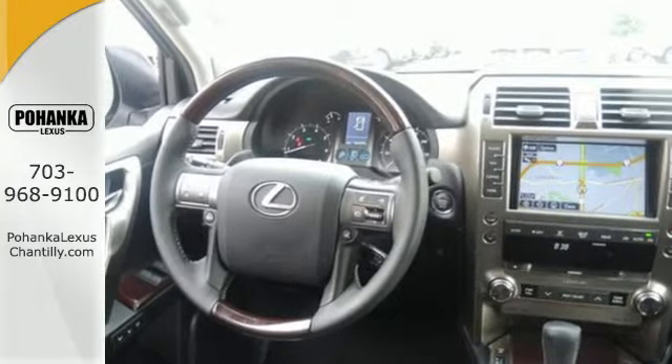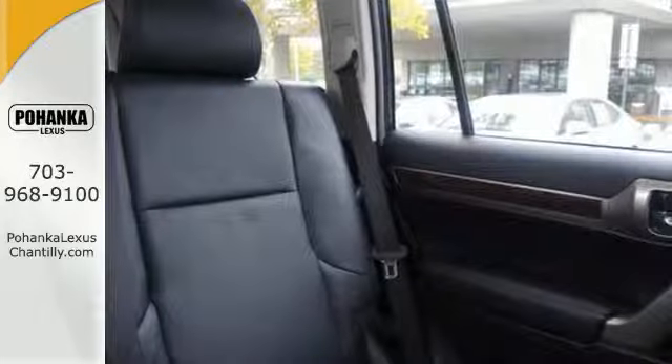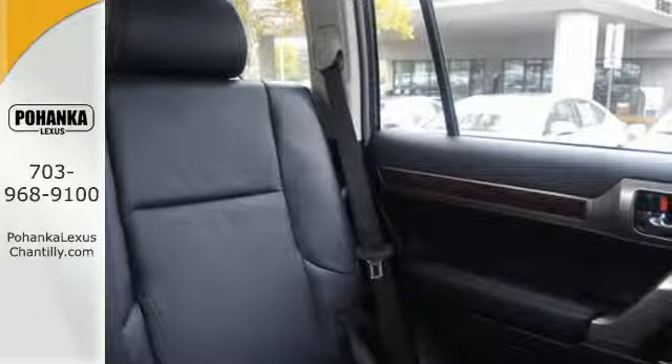Beautifully crafted, the illuminated running boards and power sunroof will turn heads while technology is integrated for your convenience.